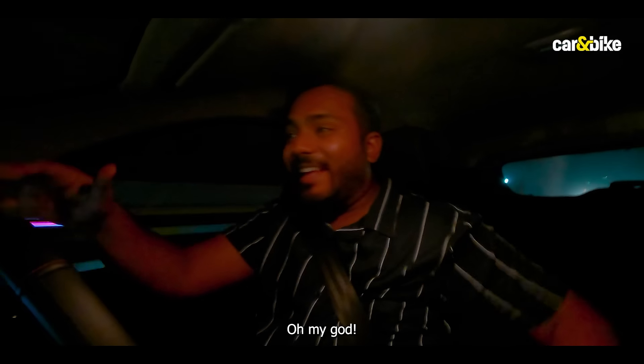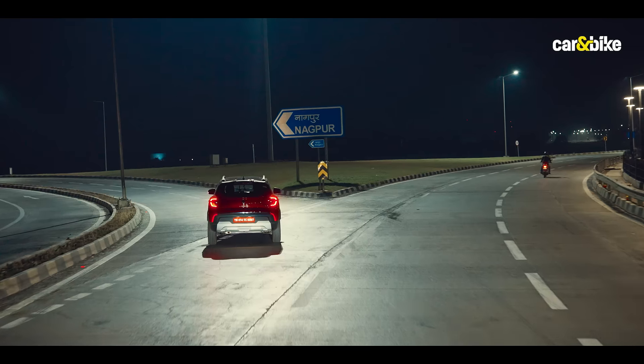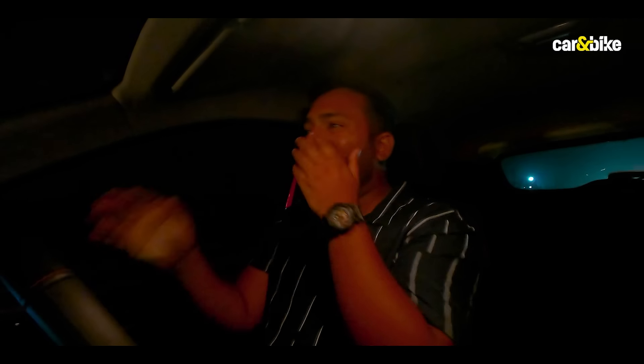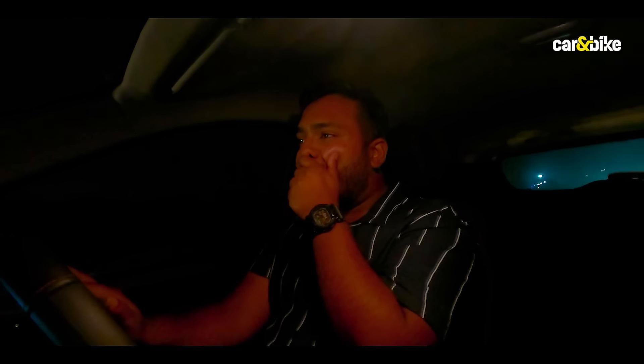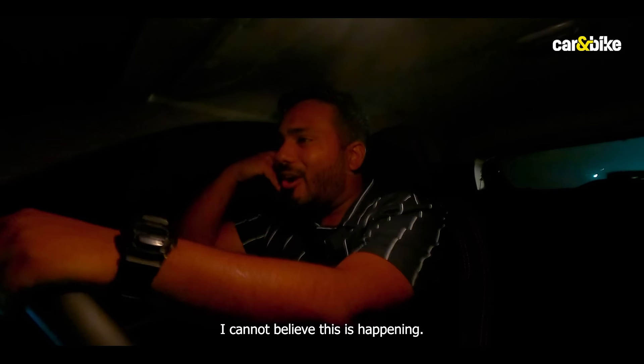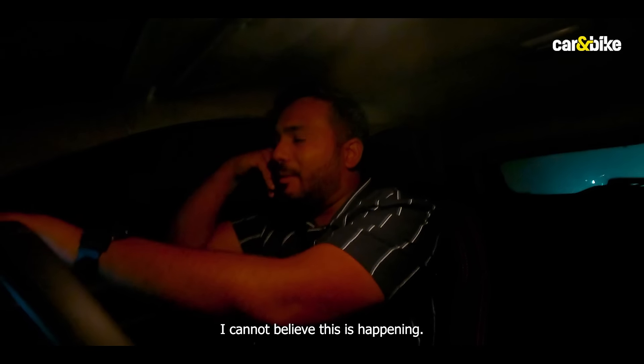Oh my freaking god! I am just dumbfounded. How? How did we make it? I am genuinely at a loss of words. I cannot believe this is happening right here.